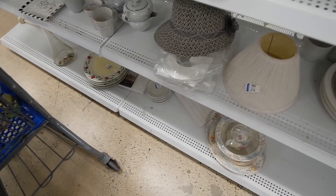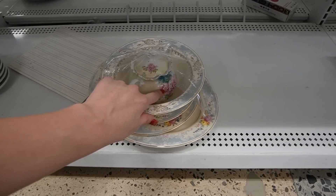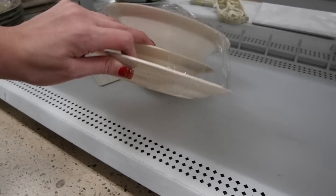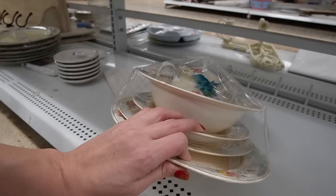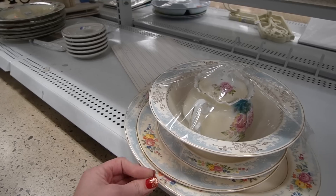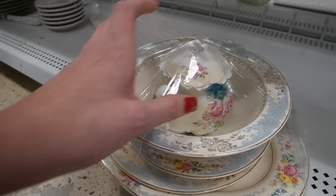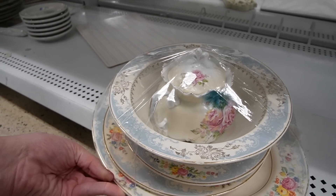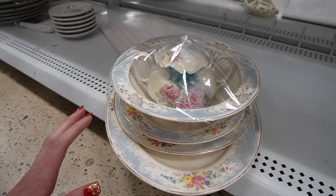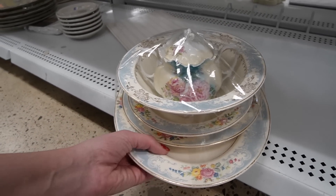I did want to take you down here because there's something interesting. We have this grouping of China. This does not go with this — I think this might be RS Prussia. I'm actually really curious about it. This is Homer Lachlan. This, to me, looks German and I really kind of want to sneak it out of there. I don't want to ruin their beautiful packing tape job. It's $9.99. I'm pretty certain that's RS Prussia. I think I might stick it in my cart.